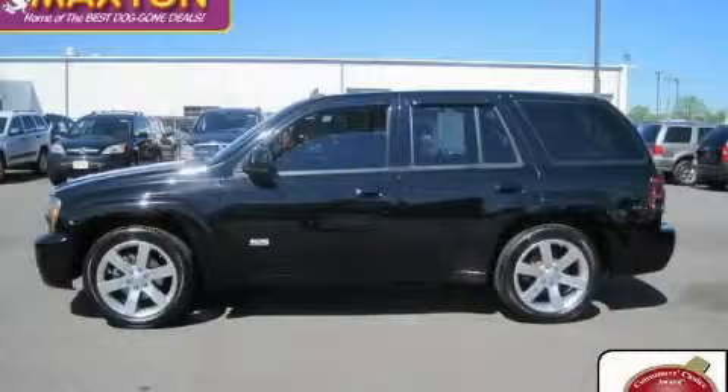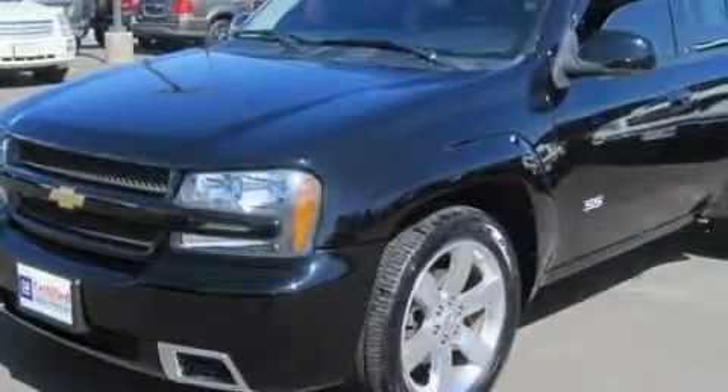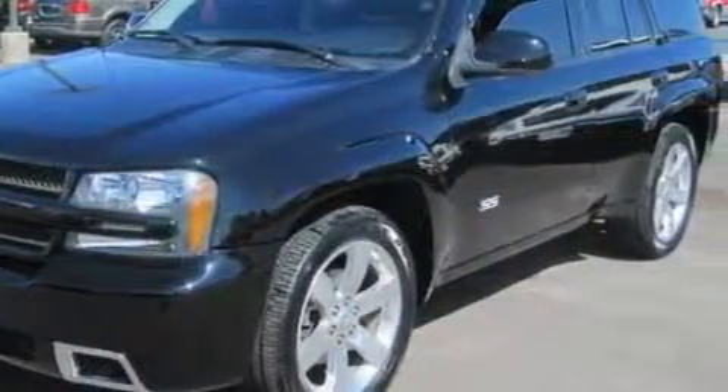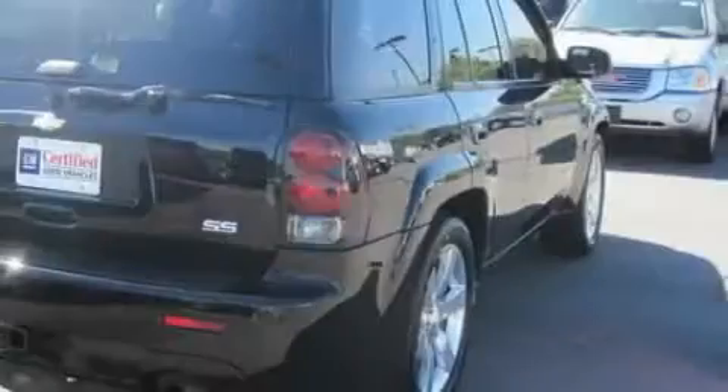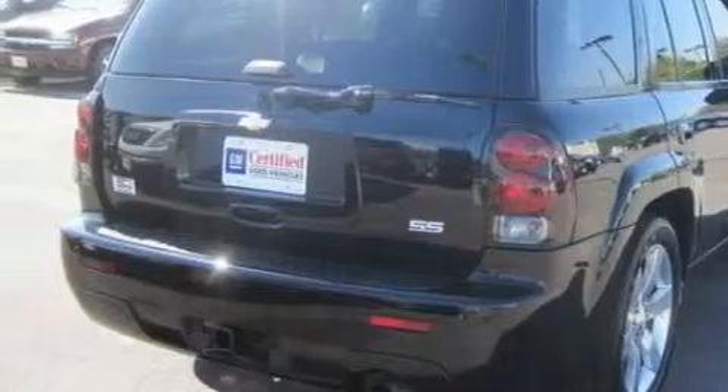This is a certified pre-owned 2006 Chevrolet Trailblazer for when safety, size, and space are of importance. The responsive 8-cylinder engine, connected to an automatic transmission, produces enough power to comfortably merge into any traffic situation.